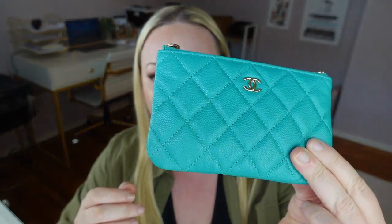My Chanel cosmetic case — I am obsessed. This is in the caviar leather. This color is gorgeous — it's like that bright turquoise color that I am obsessed with. What I love about this is it's very thin and just very easy to fit. I fit all my cards, cash, everything in here, and it's just really easy to grab in and out. If you can get your hands on one of these, I really recommend them. It's just so good — such a good small SLG. I love it.